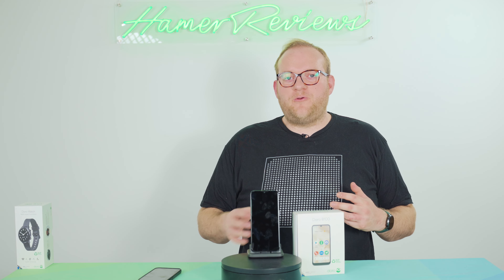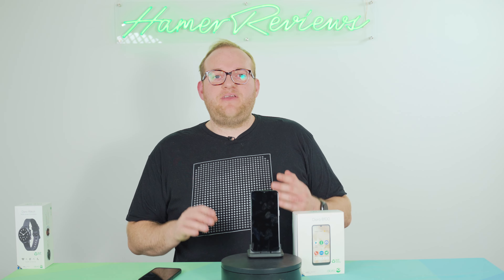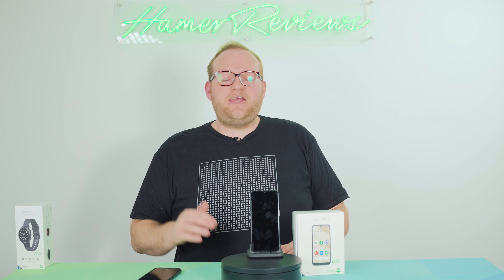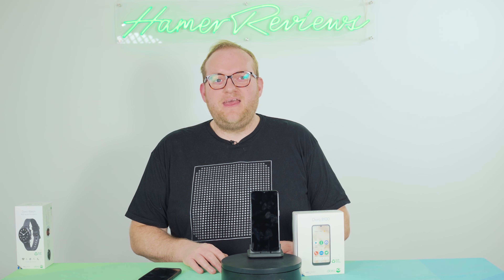You might also notice I'm wearing a smartwatch — well, it's actually an activity tracker watch with smart features. It's the Doro Watch, the companion watch for this phone, and it costs £120. I'm going to be doing a short separate video on that, but I wanted to go through the Doro 8100 first.